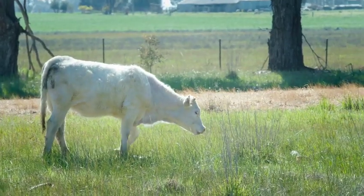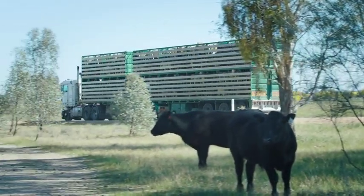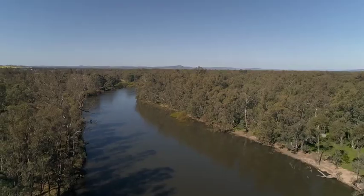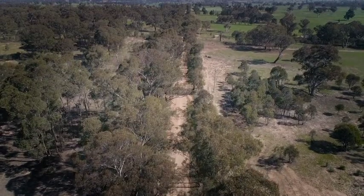Blue Heliotrope spreads easily either by seed or by root fragments. The seed can stick to livestock or wild animals, and it can also stick to machinery or be in fodder. The stems can move down waterways and can also be moved by machinery. We often see it spreading along roadways where graders have been.